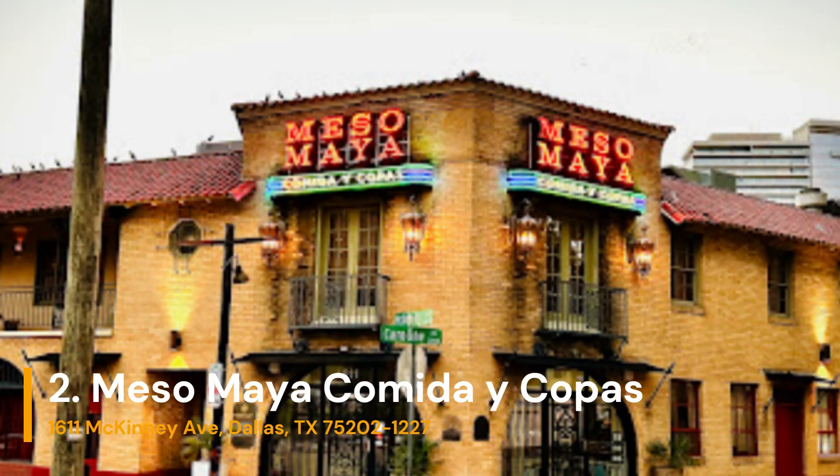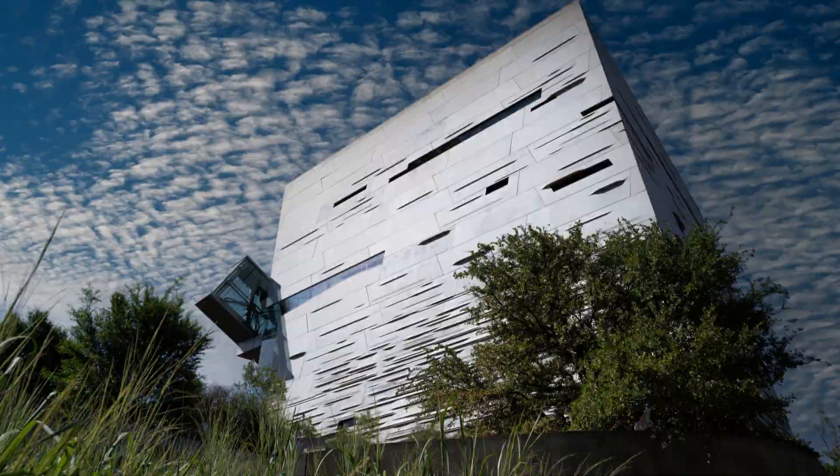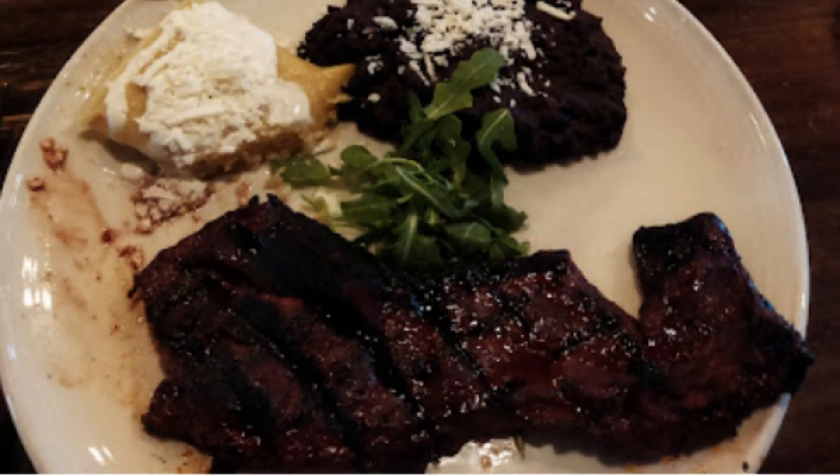Number 2 on the countdown is Meso Maya Comida Y Copas, located near downtown's Victory Plaza. Come by for the tender arachera steak or the authentic mole enchiladas.